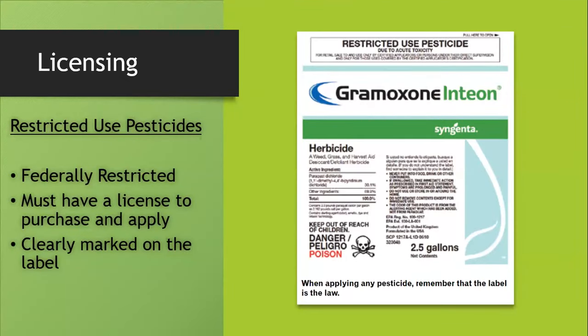Restricted use pesticides are federally restricted. EPA has determined that anybody, anywhere in any state needs a license to purchase and apply these products. These are clearly marked on the label — usually on the front, right at the top in bold letters, it says 'Restricted Use Pesticide.' So if your product is labeled like that, you know you need a license to purchase and apply it.